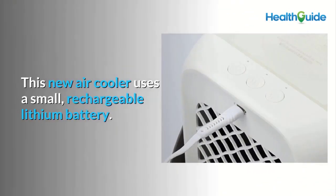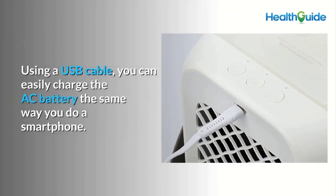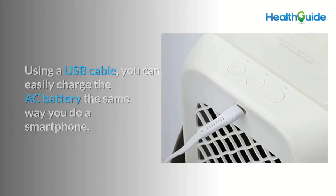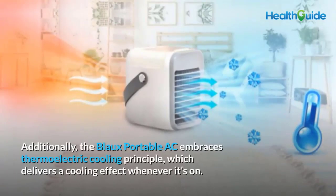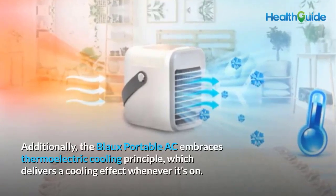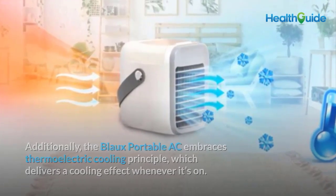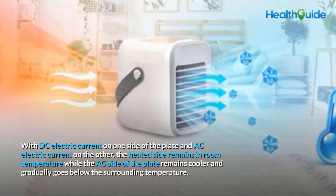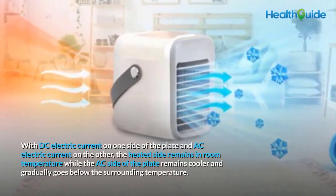How does Blow Portable AC work? This new air cooler uses a small rechargeable lithium battery. Using a USB cable you can easily charge the AC battery the same way you charge a smartphone, prolonging battery life and allowing the AC to function even without a power outlet. Additionally, the Blow Portable AC embraces the thermoelectric cooling principle, which delivers a cooling effect whenever it's on.